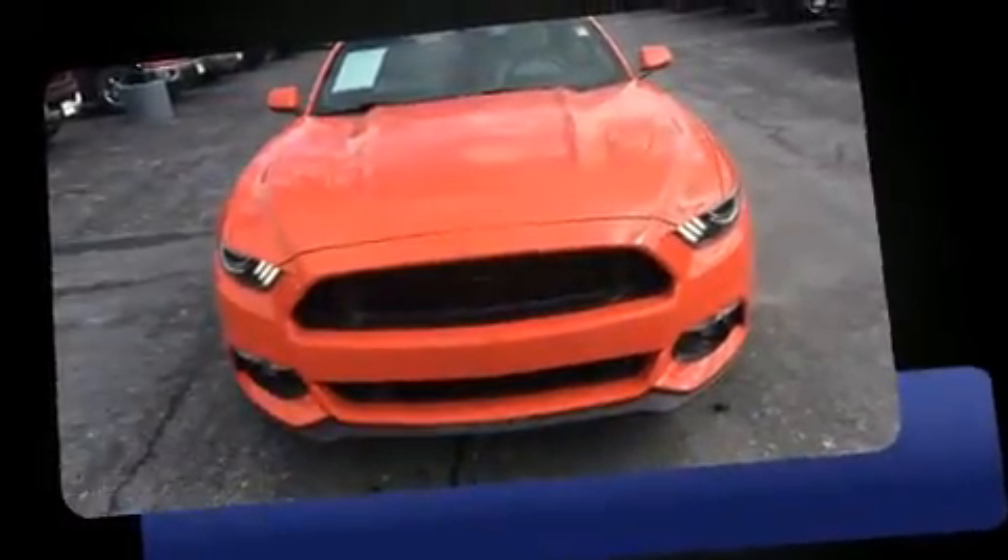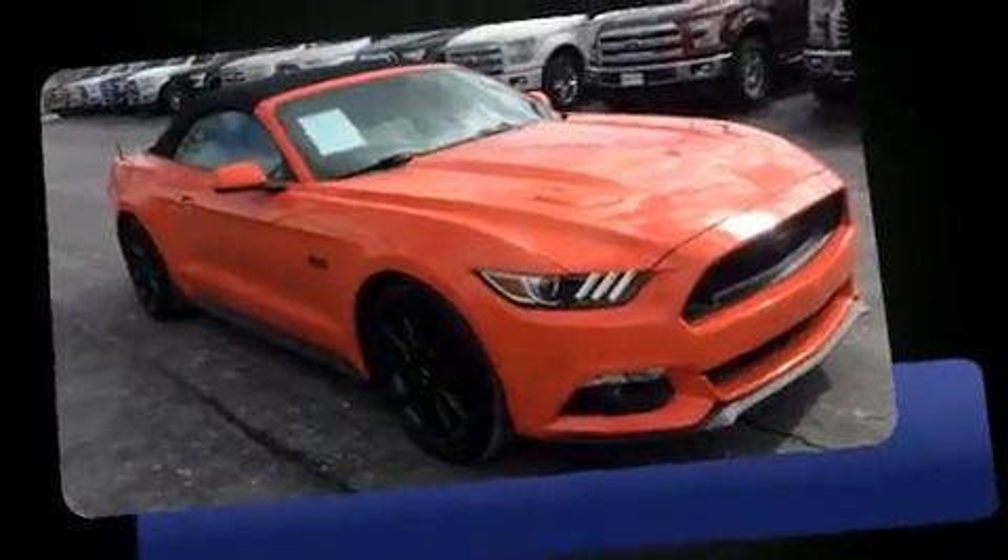Here's a great deal on a 2016 Ford Mustang. With less than 4,000 miles on the odometer, you can be confident that this pre-owned vehicle will provide you reliable transportation.